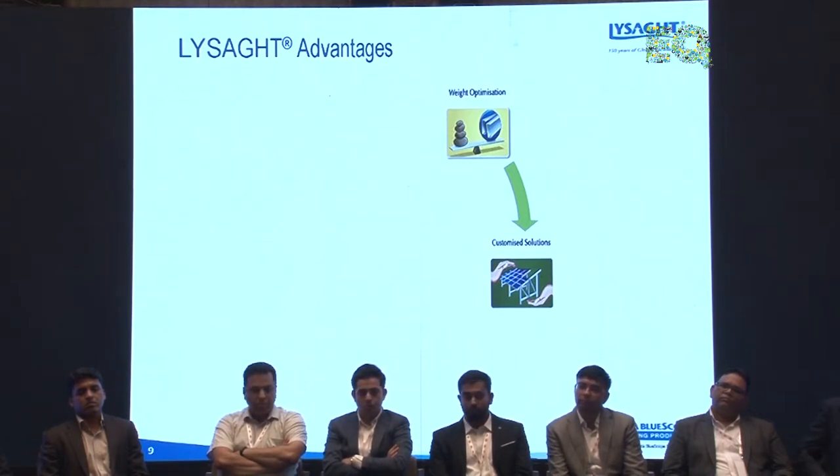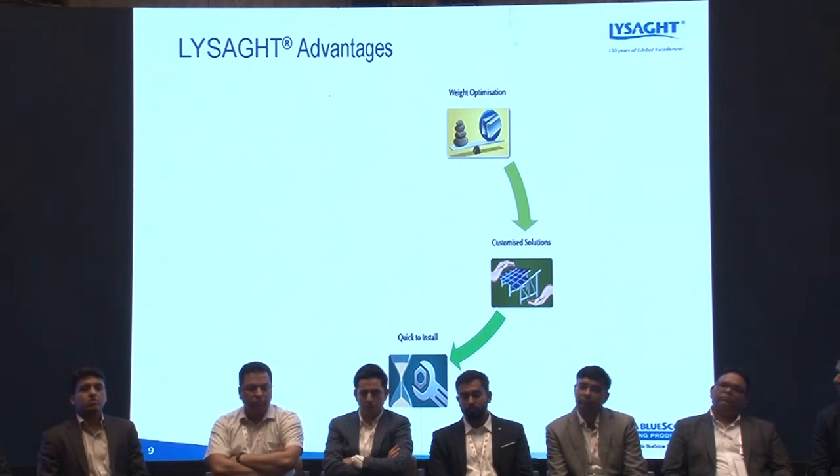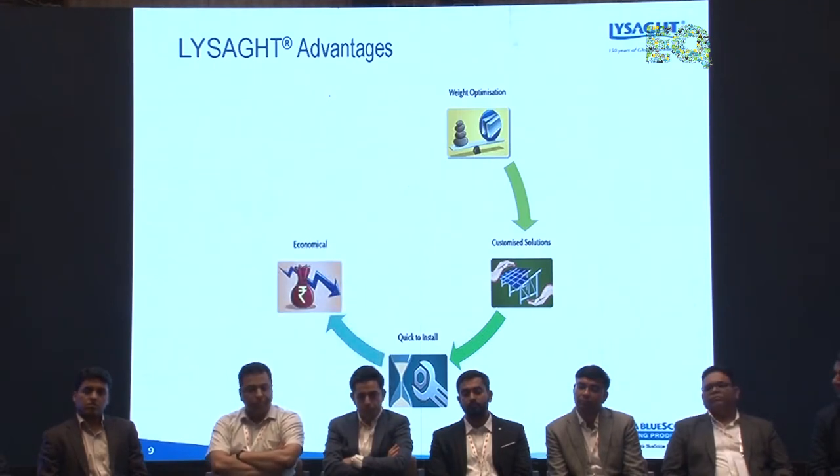We also offer customized solutions for both rooftop and ground-mounted structures. These are quick to install as all connections are done via nuts and bolts. Complete engineering and design is done in-house. Because of the reduced tonnage, installations are much more economical and faster compared to current HR structures, which are difficult and time-consuming to install.